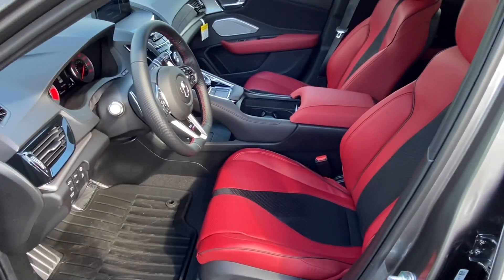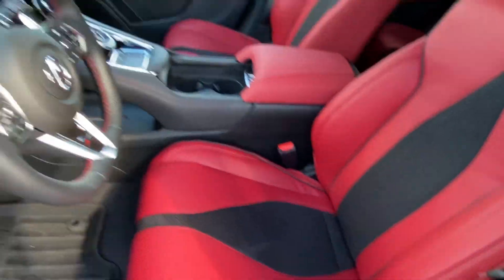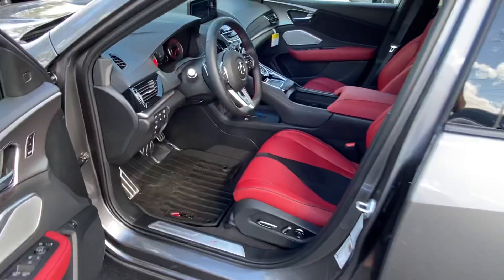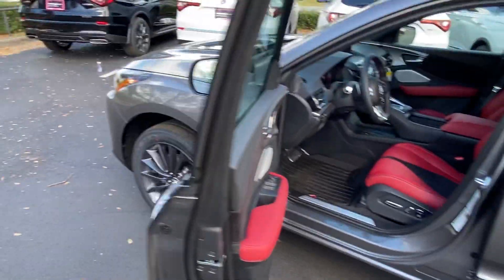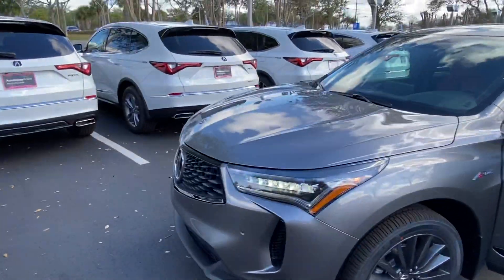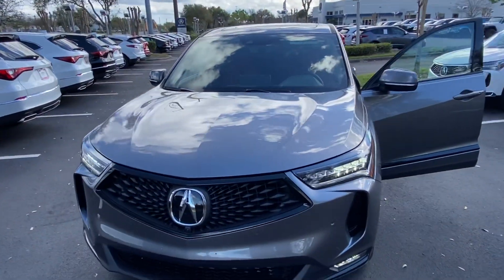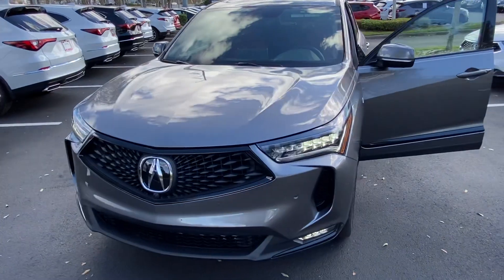With the A-Spec you get the Milano leather with a suede insert. It still features a 4-cylinder 2-liter turbo engine with about 272 horsepower and 280 foot-pounds of torque. It's a really great compact SUV for the money.